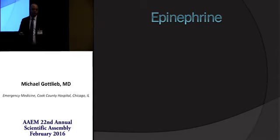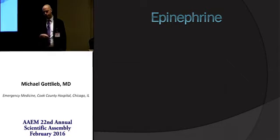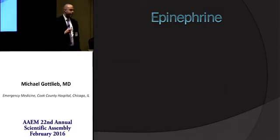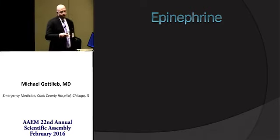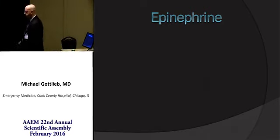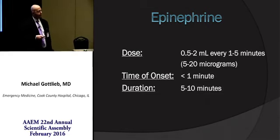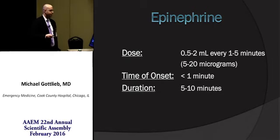Moving on to epinephrine. Epinephrine is a mixed alpha and beta agonist, so it acts as both a vasoconstrictor and a chronotrope — it will increase your blood pressure and your heart rate. It's great for the patient who's hypotensive and bradycardic, and even those who are mildly tachycardic, but not as ideal for the patient who's severely tachycardic. The dose is 0.5 to 2 mLs, or 5 to 20 micrograms, every one to five minutes. Onset is less than one minute with a duration of about five to ten minutes.